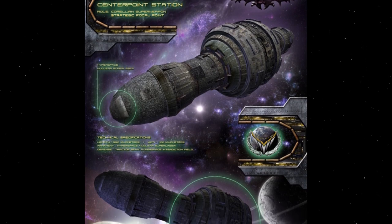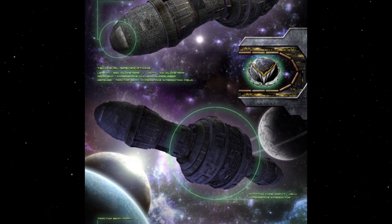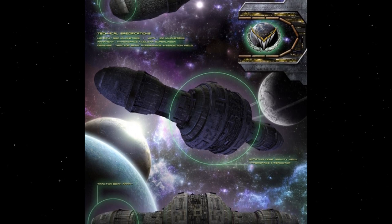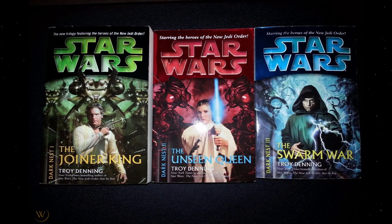Centerpoint Station sits neatly between the planets Trallis and Talus in the Corellian system, and was developed by the Thurut clans of the insectoid Killik species at the instruction of the Celestials, also known as the Architects, as revealed in the Legends Darkness trilogy.